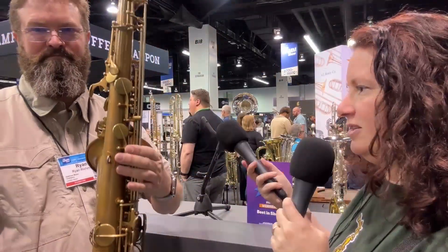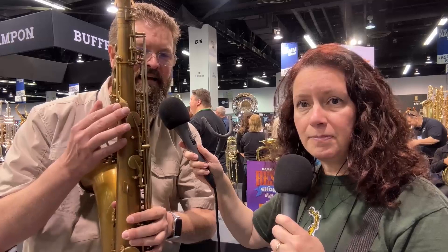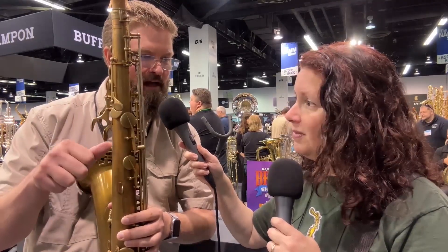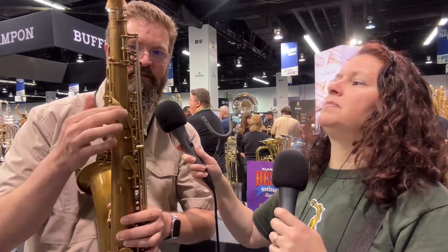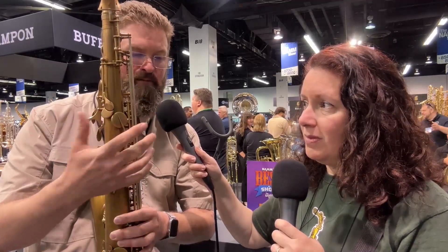Let's talk about the octave key. It's a little different design — David, when he was designing it, put his thumb in a block of clay just to feel what that shape would be, and it's very comfortable. A lot of people don't even notice that it's different from a traditional octave key. The placement is great too.